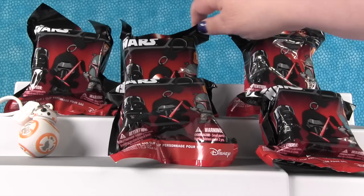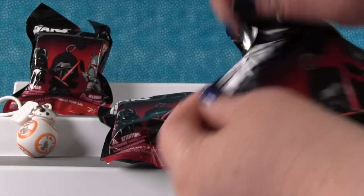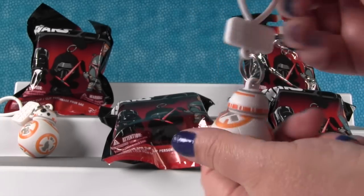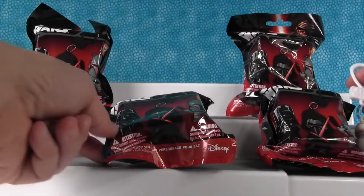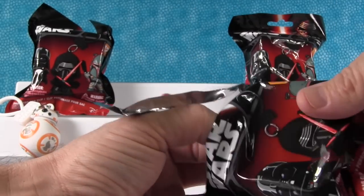Shannon, your turn. I want Darth Vader or the Stormtrooper the most. Let's see who it is. It's BB-8 again. He's really heavy. So yeah, these are made really well. BB-8's a cool character, but don't know that we need two of them.